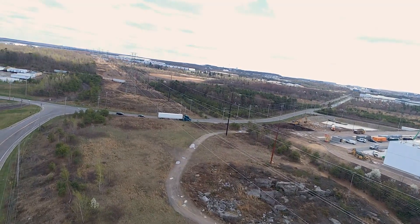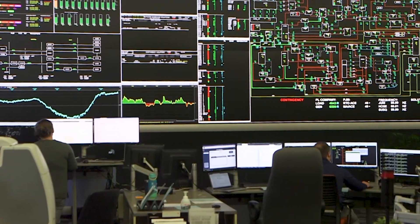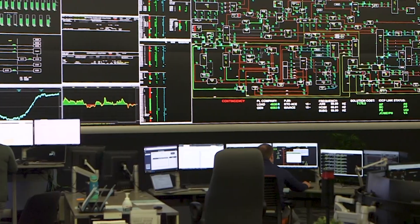The system is then able to compute sags, conductor temperatures, and wind speed. These inputs are used to compute various real-time ratings that are incorporated into the operation of the transmission system.